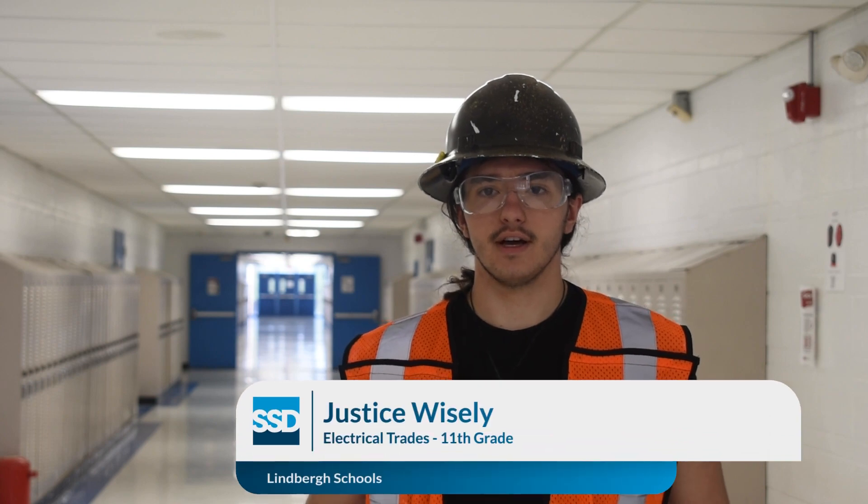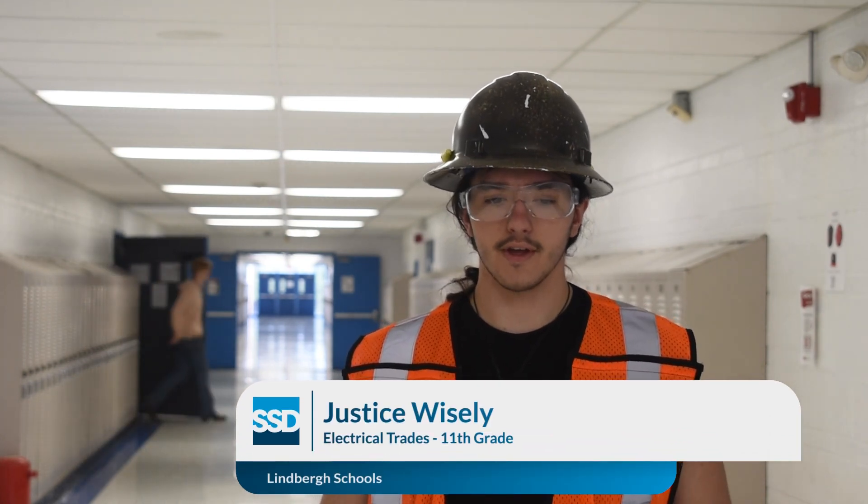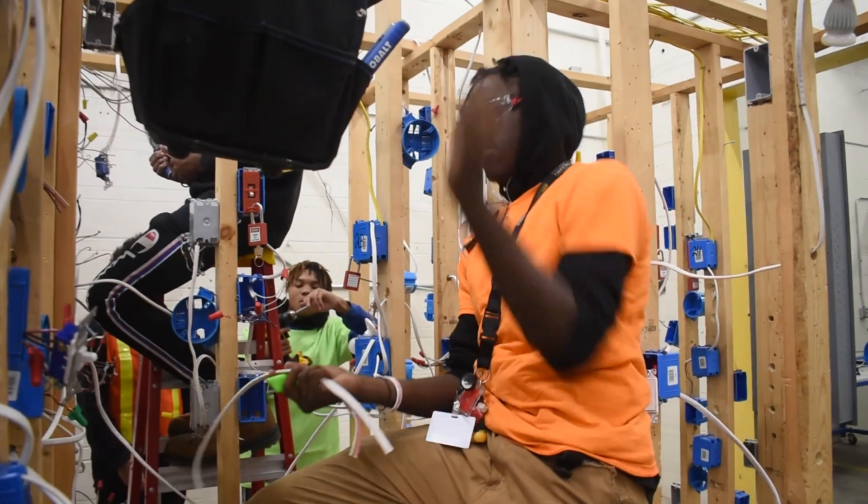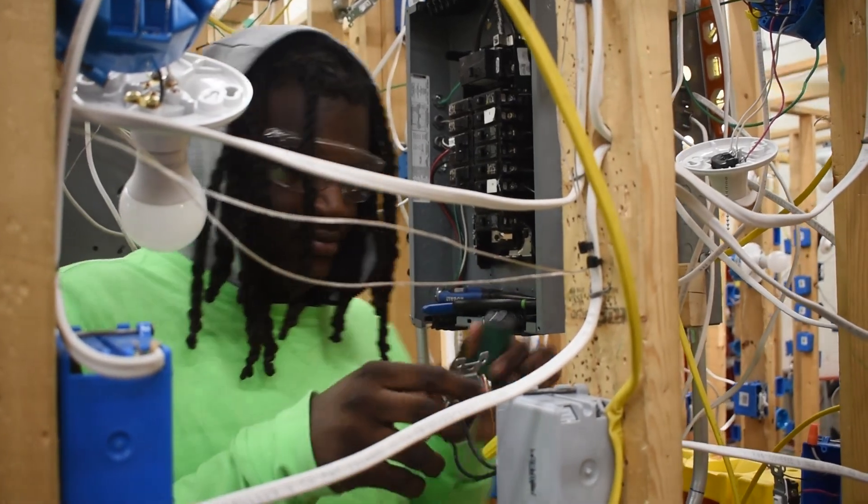I've learned all the basic electrical stuff — like hot and neutral, and white, what they all do and how they all connect together — followed by also stuff like how to use a wire splice or how to bend pipe, and just all the basic stuff you need to pass in the electrical field.